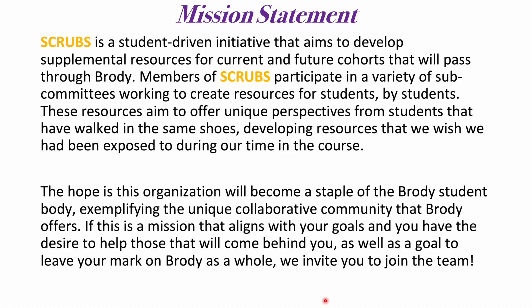First we'll begin with the SCRUBS mission statement, which is that SCRUBS is a student-driven initiative that aims to help develop supplemental resources for current and future cohorts that will pass through Brody. Members of SCRUBS participate in a variety of subcommittees working to create resources for students by students. These resources aim to offer a unique perspective from students that have walked in the same shoes, developing resources that we wish we had been exposed to during our time in the course.